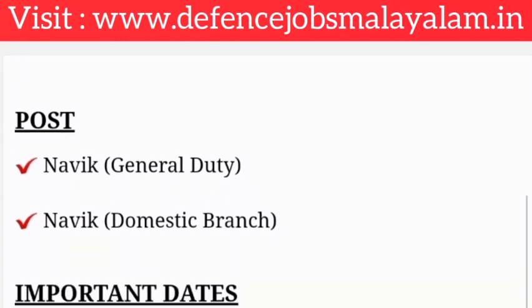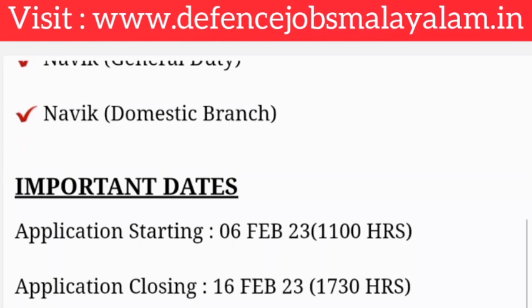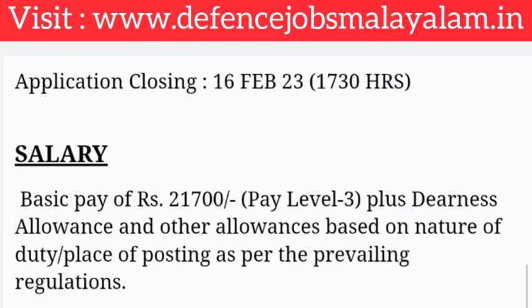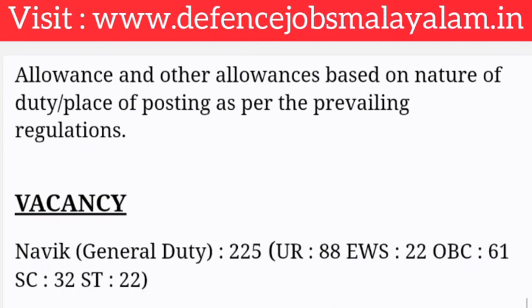If you want to join, the application starts in February 2021, and the last date is also in February 2021.